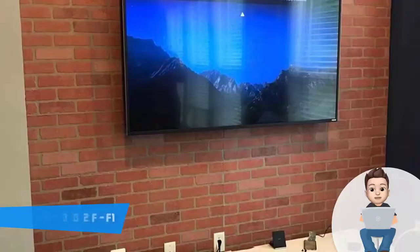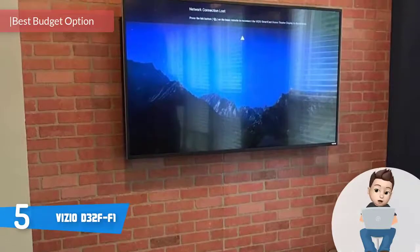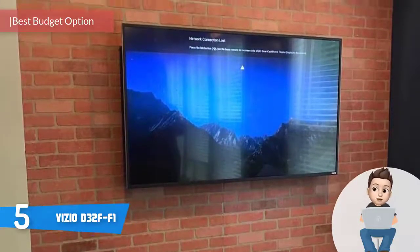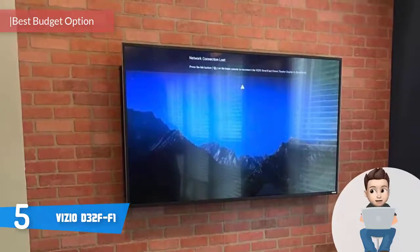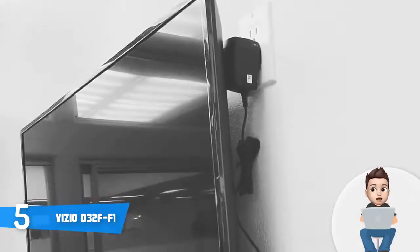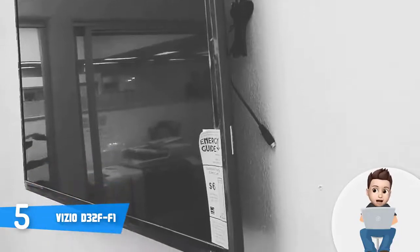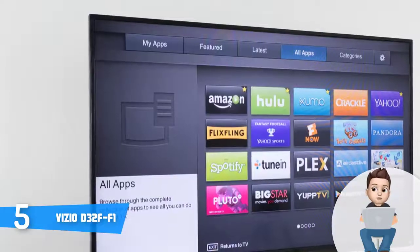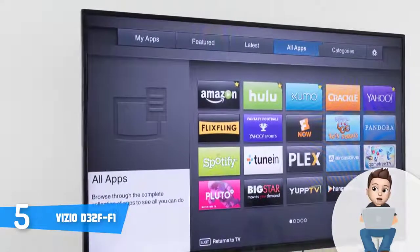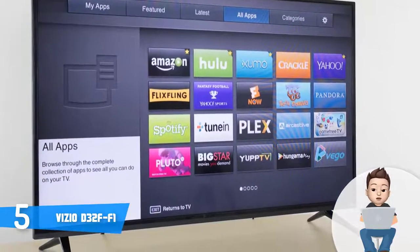At number 5 we have the Vizio D32 FF1. The Vizio D32 FF1 is an inexpensive 32-inch full HD TV that would be a really good option especially if you're looking for a quality TV that has smart functionalities without spending a fortune. From a design perspective, this unit has a flat plastic construction with average thick borders, two V-shaped sturdy feet, multiple connection ports, and VESA holes on the back — overall it looks sleek.